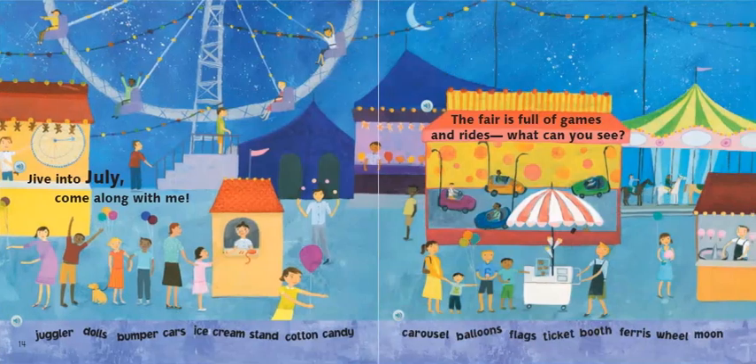Jive into July. Come along with me. The fair is full of games and rides. What can you see? Juggler, dolls, bumper cars, ice cream stand, cotton candy, a carousel, balloons, flags, ticket booths, Ferris wheel, and the moon.